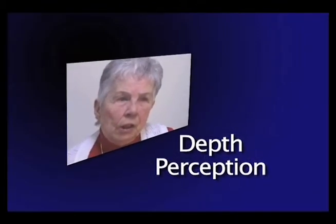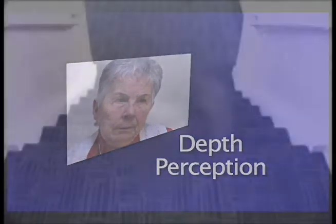It's very hard for me to judge steps and curbs. Problems with stairways and curbs is not just a depth perception problem — it is also due to the scotoma and the impaired contrast.